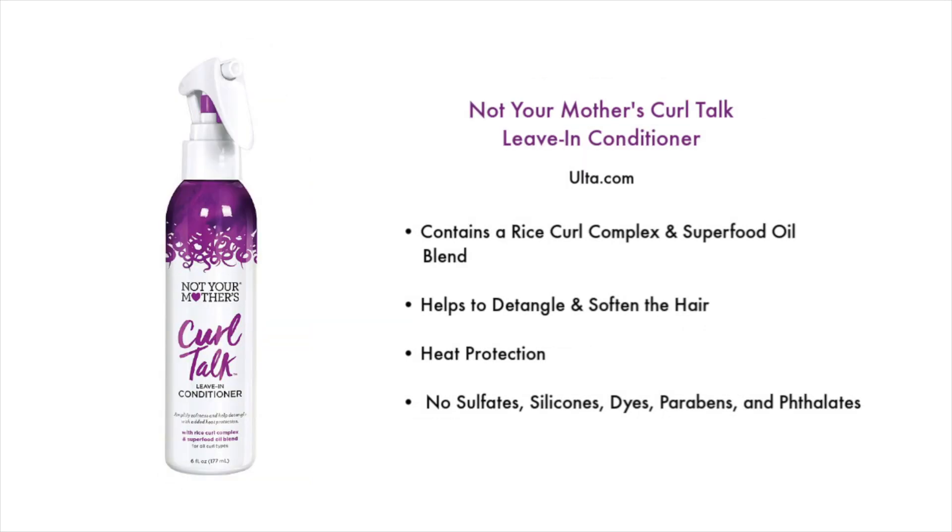Then we have a newer product: the Not Your Mother's Curl Talk Leave-in Conditioner, found at Ulta.com. It contains a rice curl complex and superfood oil blend, helps detangle and soften the hair, and has heat protection. It has no sulfates, silicones, dyes, parabens, or phthalates. This one is very lightweight but also has a lot of slip. My only con is that it's not big enough — I wish they'd make it a full eight-ounce size; I think this is six ounces.